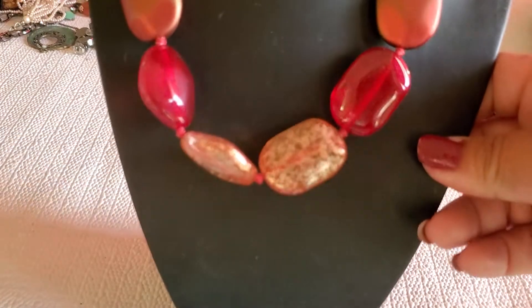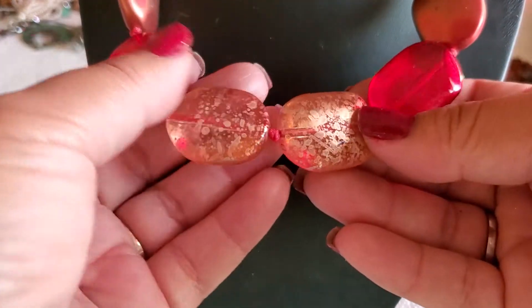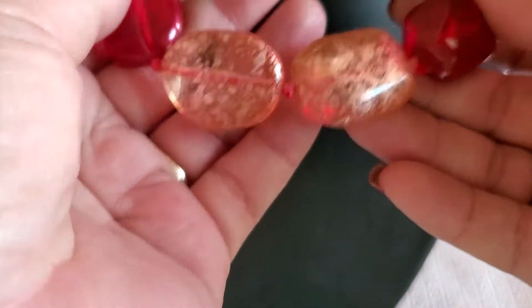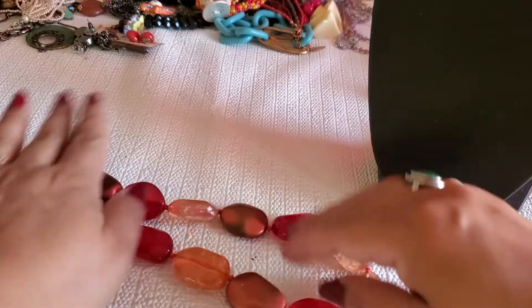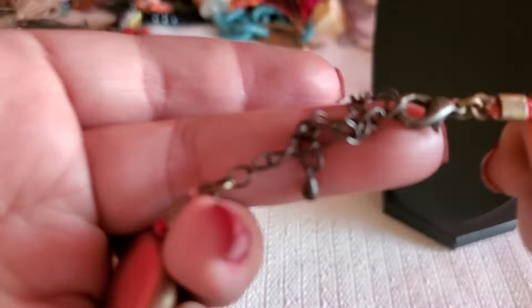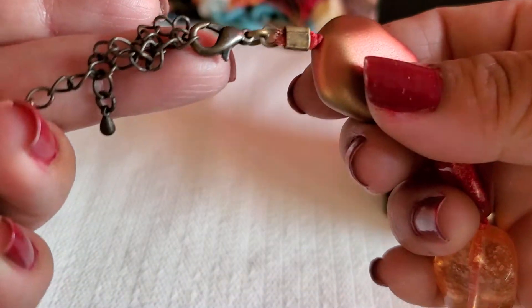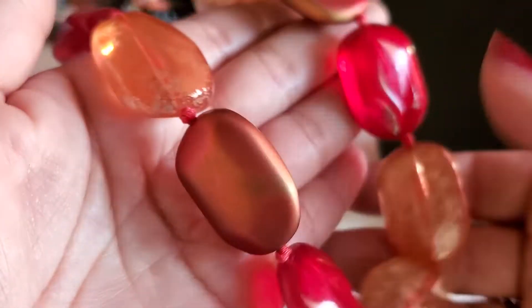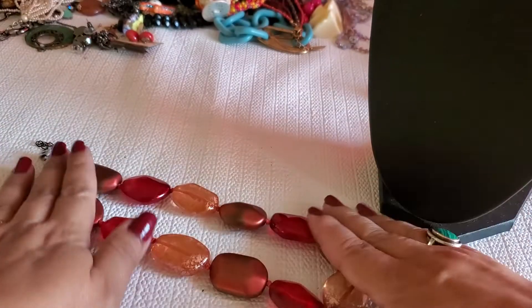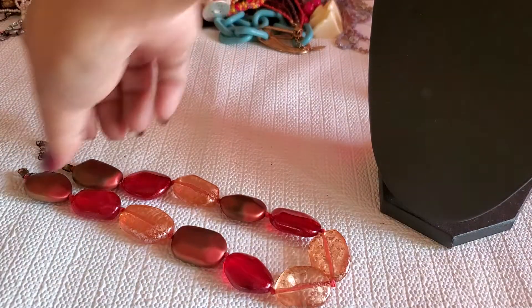And then I have this beautiful necklace — look at that. This looks like gold tone with plastic acrylic beads. This will be great for Christmas time. It has a lobster clasp, like a brass tone — it does have some wear right here. Oh, it's so pretty — it'll be $3 for that one.